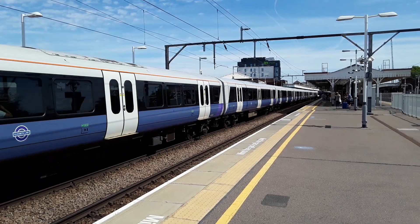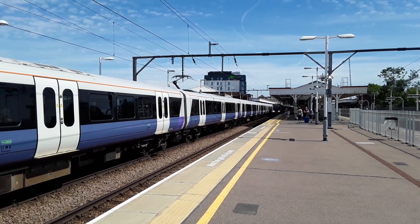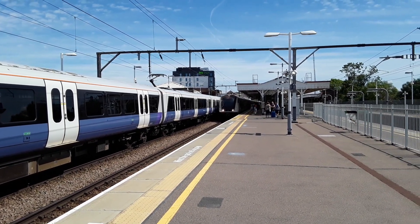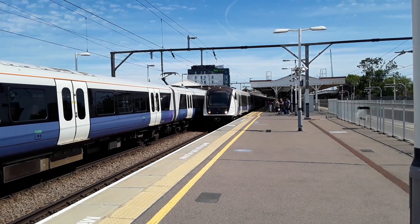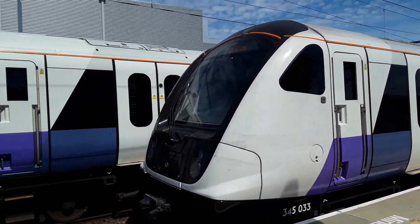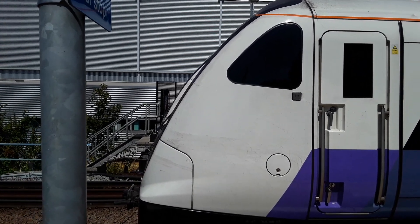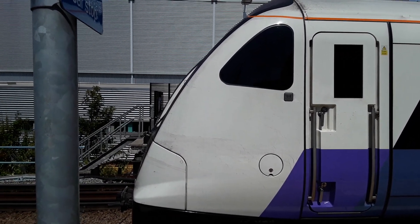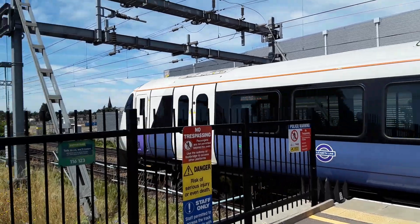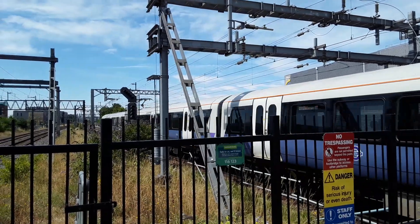Also coming in is the 1210 Elizabeth Line service from Shenfield to London Liverpool Street, worked by a squeaky-braking 345 in the form of 345 033. Are we going to line up perfectly? Oh, would you have a word - that's absolutely bob on the money there. They're now departing with a fair bit of mustard: 345 033 with the 1210 Elizabeth Line service to London Liverpool Street.